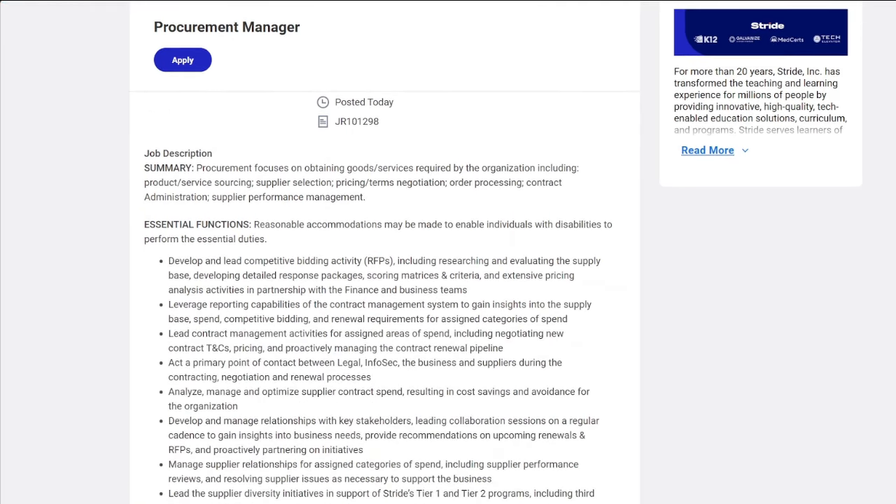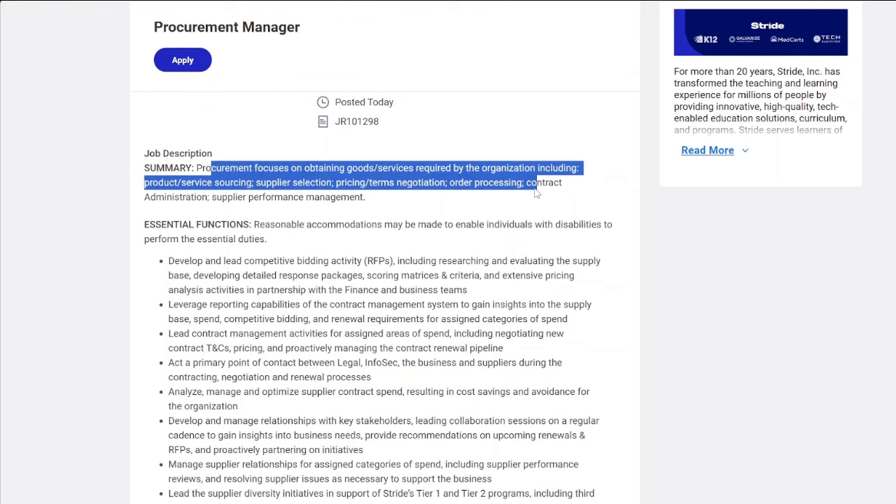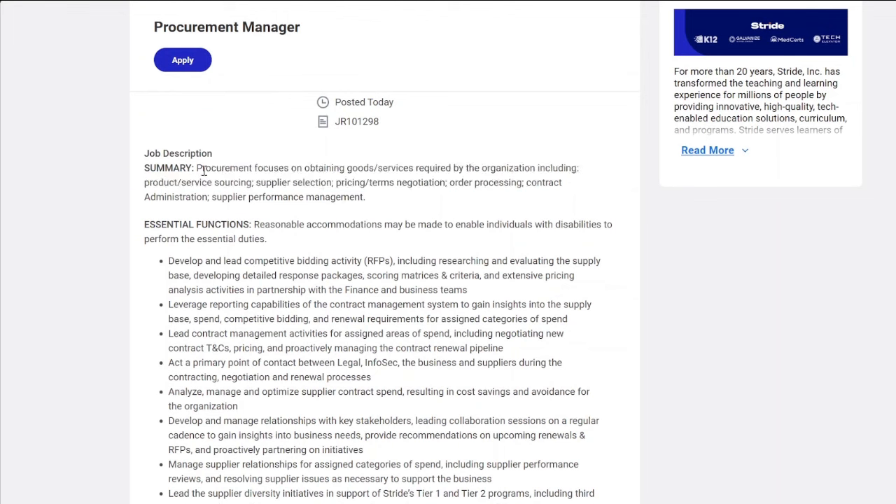The next job lead is in procurement. In this role, you'll be ordering supplies, overseeing and managing some of the budget. You'll be obtaining goods and services, ordering products, keeping supplies stocked, and making bids for contracts.